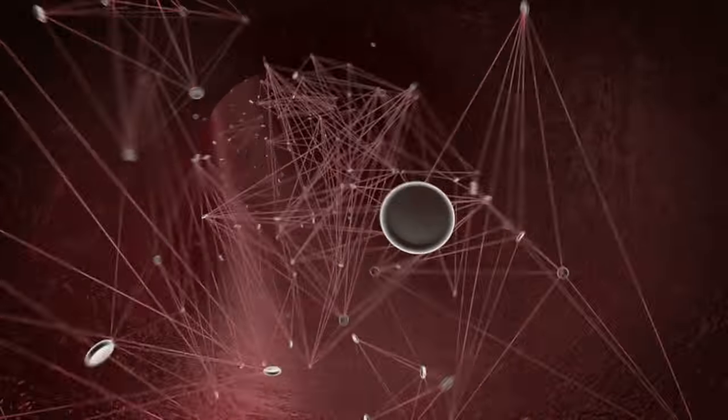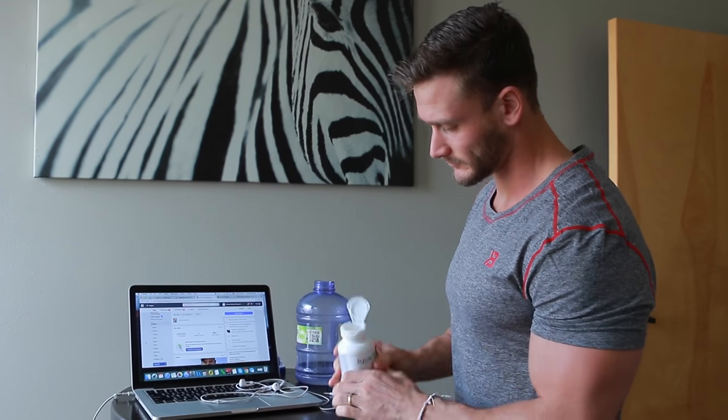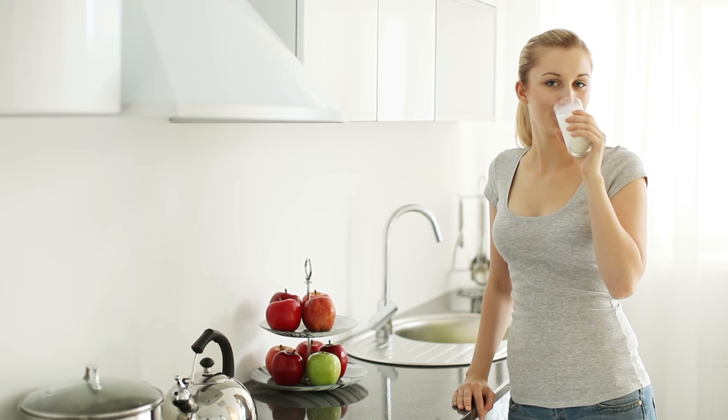Goat milk and sheep milk also enhance the utilization and absorption of some pretty vital minerals within the body, like phosphorus and magnesium. Magnesium is a mineral I'm pretty much obsessed with, and any way we can increase its absorption I'm all for. Lastly, if you're trying to determine the best way to get protein for building muscle and burning fat, goat and sheep milk are among the most bioavailable forms of dairy protein — making them a great alternative to traditional cow dairy whey protein.